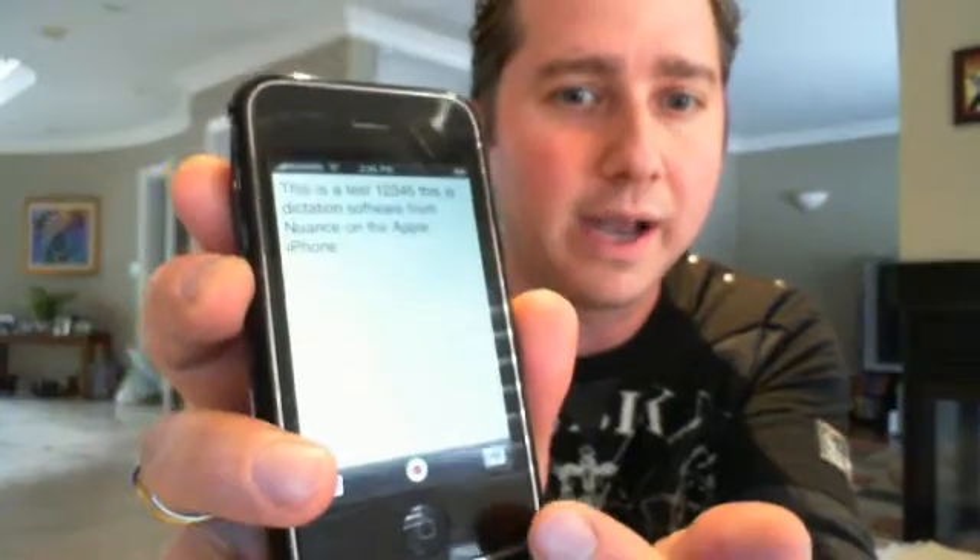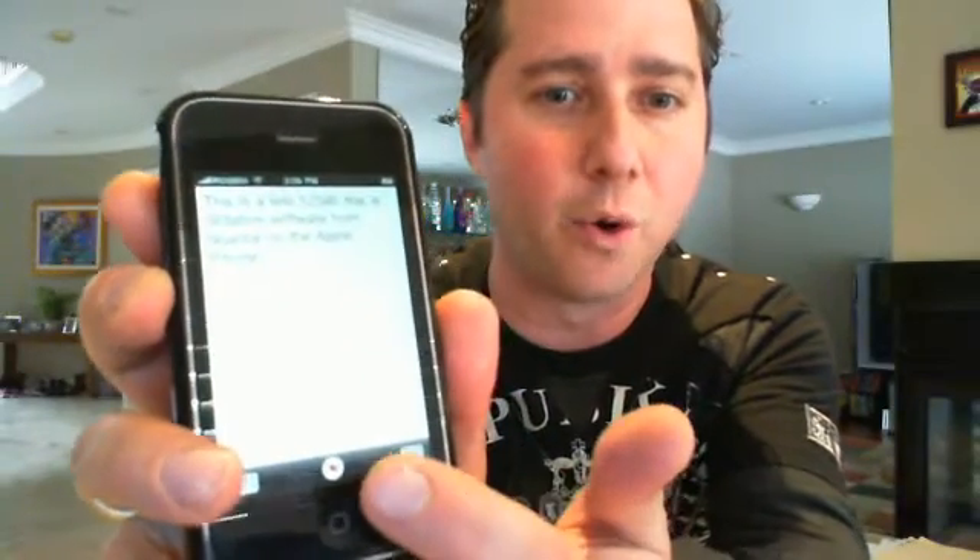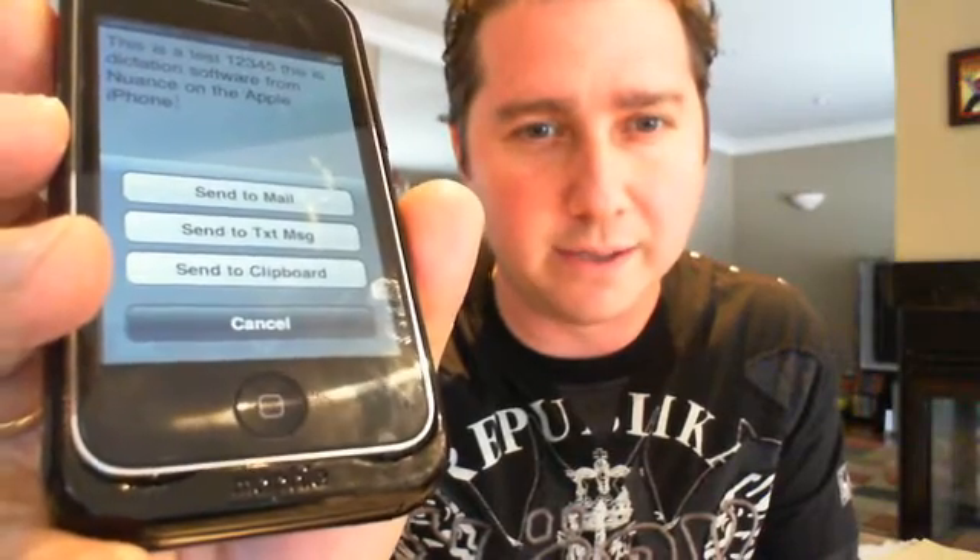If you want to edit that text for any reason, there's a little keyboard icon down there. If you want to record more, there's a record button in the middle. And then there's a little tab that asks you what you want to do with that text — send as email, keep it on the clipboard, or send as a text message. And it works very, very well.